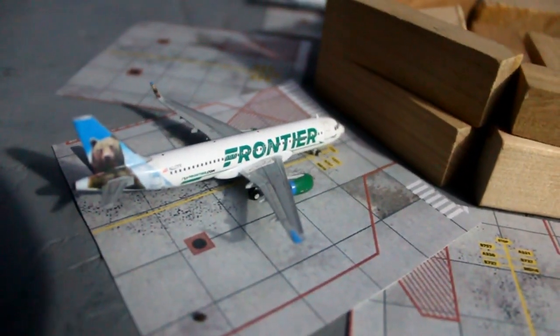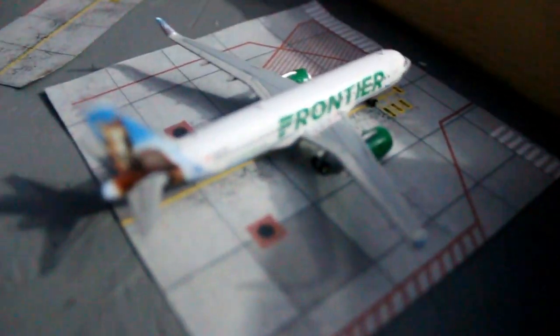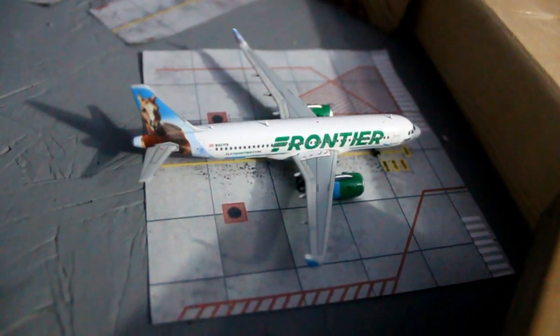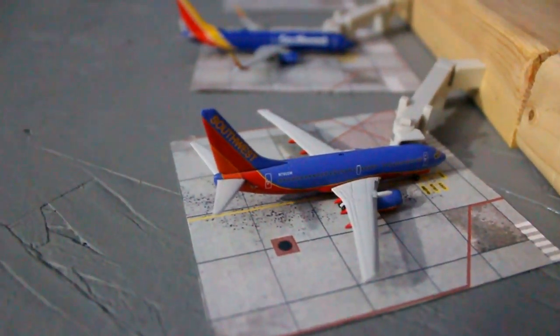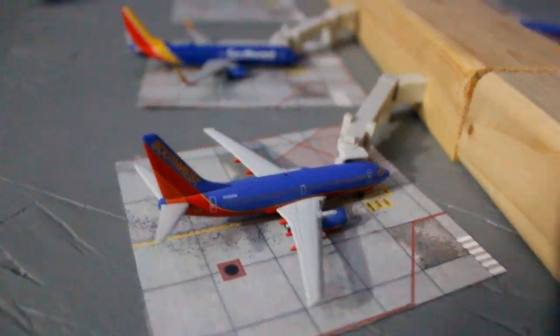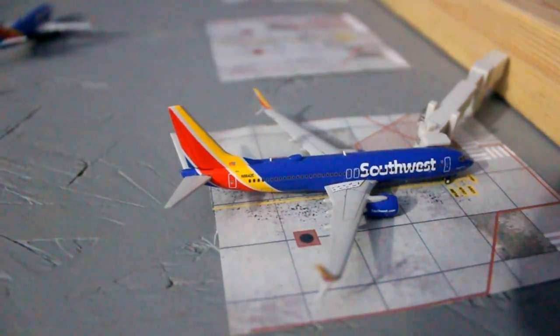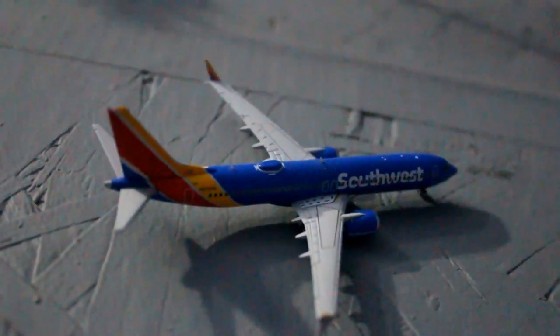Frontier Airlines Airbus A320 in the Grizzly Bear livery arrived in from Madison a few minutes ago. Frontier Airbus A320neo has baggage being loaded on right now, and in about a half hour it'll be departing to Austin. Southwest Airlines Boeing 737-700 — passengers are boarding for Sacramento. Southwest Airlines Boeing 737-800 will be pushing back soon for Orlando. Southwest Boeing 737 MAX 8 just pushed back and will be taxiing for St. Louis.